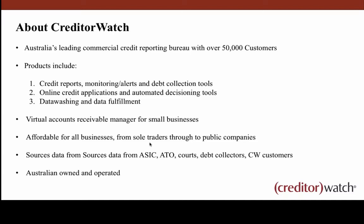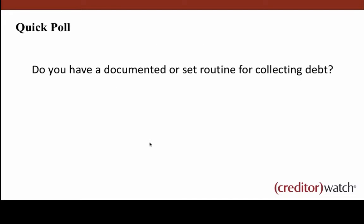We also provide an online credit application that allows your customers to apply for an account with you online, basically replacing your paper-based credit application. We've got data washing and data fulfillment tools as well, which coming to the end of the financial year is definitely something many customers engage us for — making sure their database is up to date, stopping doing business with customers in administration or deregistered, and doing an annual review of their customer base. For smaller businesses, we're a virtual accounts receivable manager, pulling data from ASIC, ATO, courts around Australia, debt collectors, and our own customers.